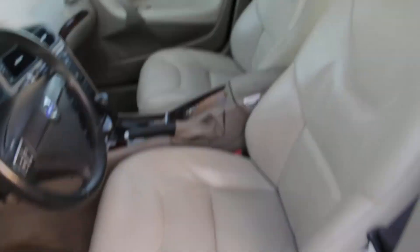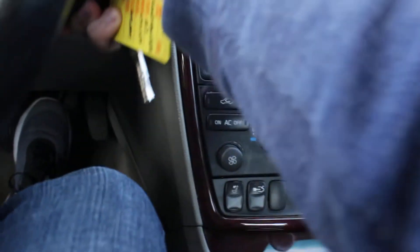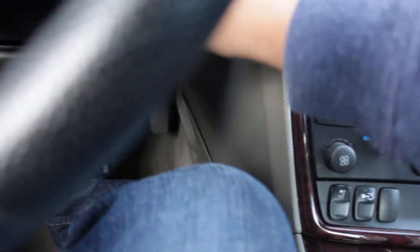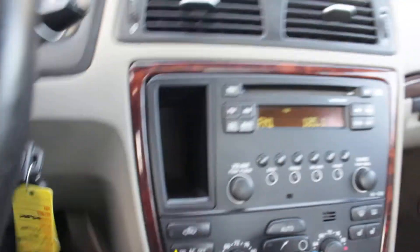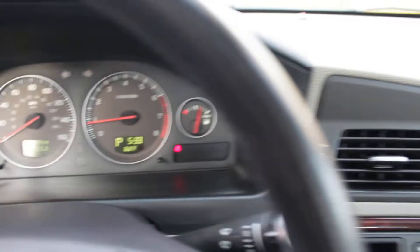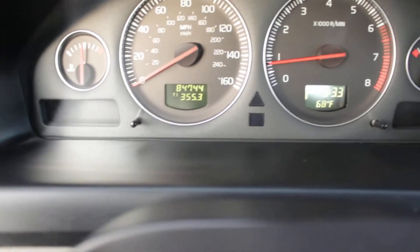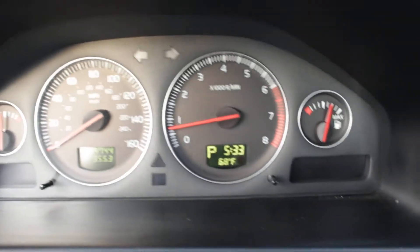It's never been smoked in and it is very clean. You'll see 84,000 miles on the odometer — really low mileage for a Volvo.